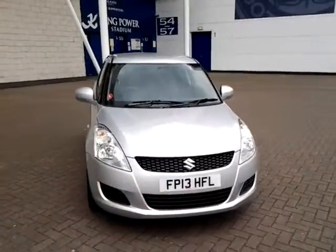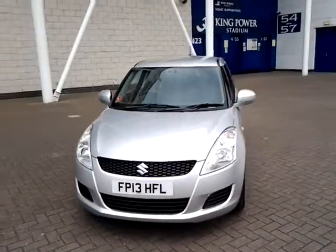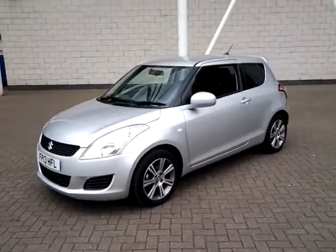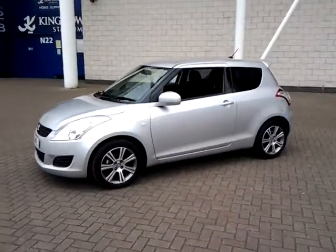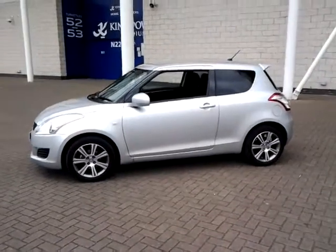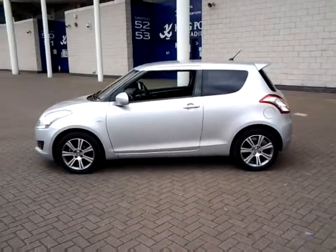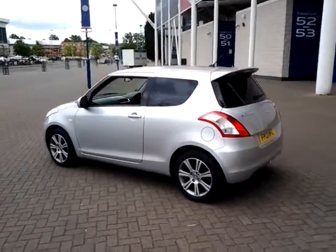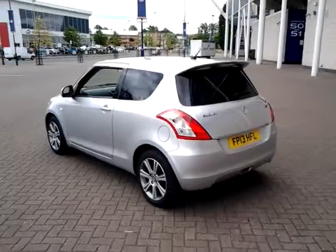Welcome to Sturgis of Leicester. Today we're looking at this 2013 13-plate Suzuki Sport. This is a 1.2 SZL 3-door hatchback. This vehicle has currently covered just 12,800 miles with full Sturgis-Suzuki service history. It is finished in metallic silky silver with cloth interior.